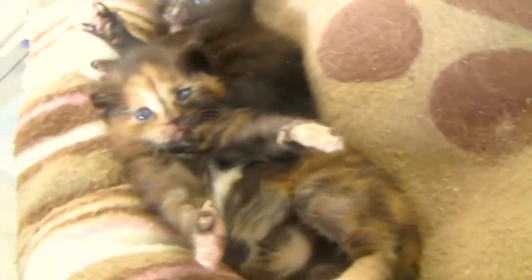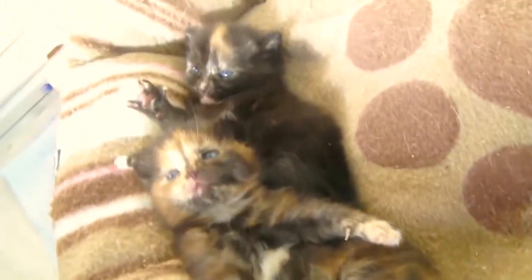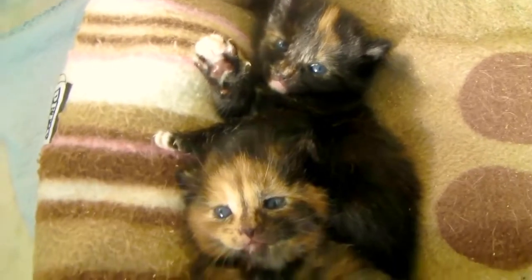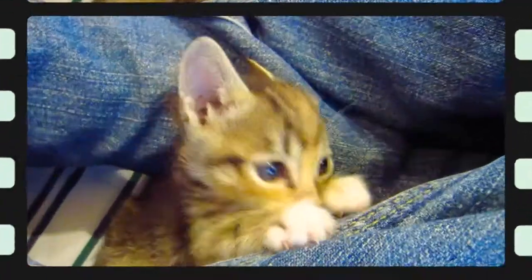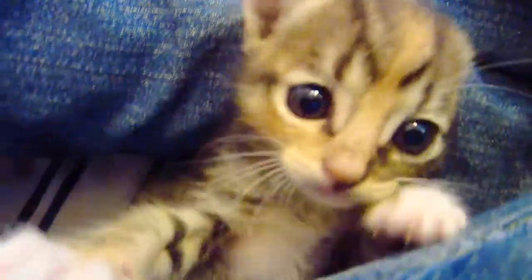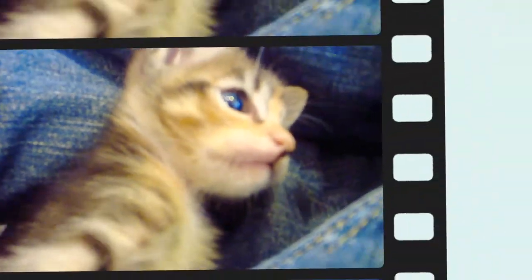Anecdotally, numerous tortie owners agreed that their cats were high-energy, sassy, and somewhat aggressive. Yet the study results concluded that researchers didn't actually discover a distinct link between coat color and behavior, temperament, or personality. Maybe tortitude was just confused with normal instances of catitude.